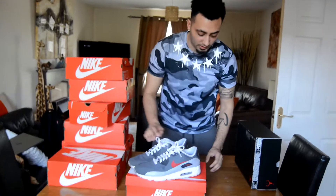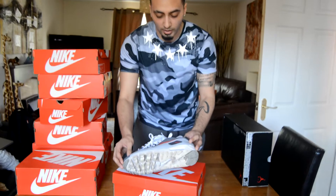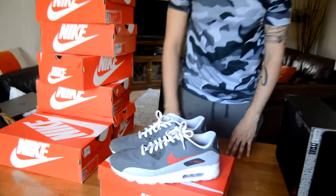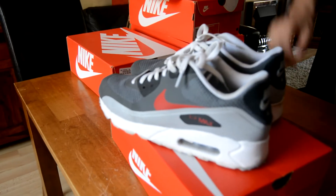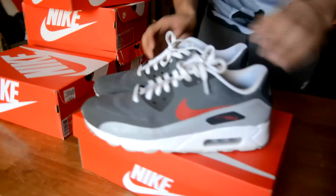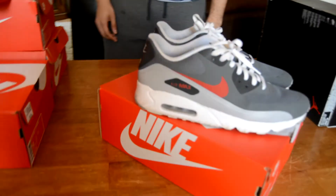Air Max Ones I believe, or just Air Max — I can't remember. These are ones I wear quite often, I've had these since 2015. I've worn them quite a lot so they're a bit dirty, but they're very nice — gray and white and red.